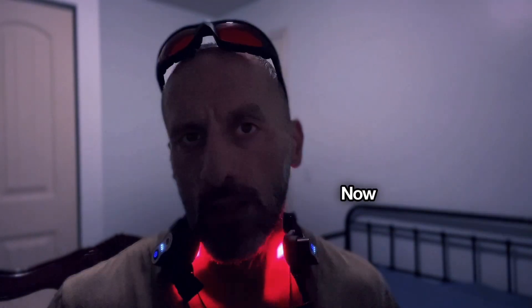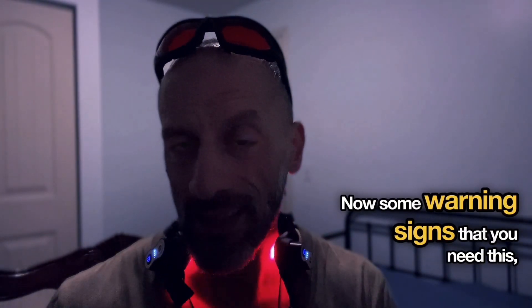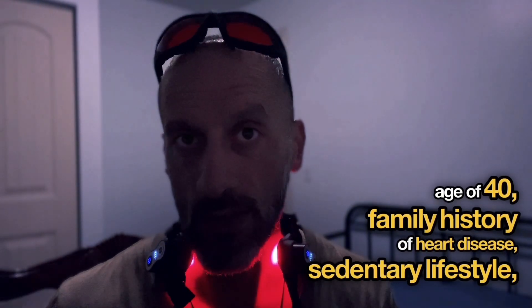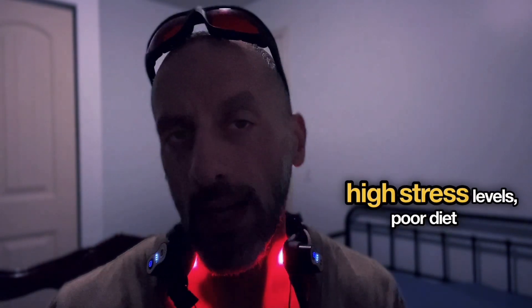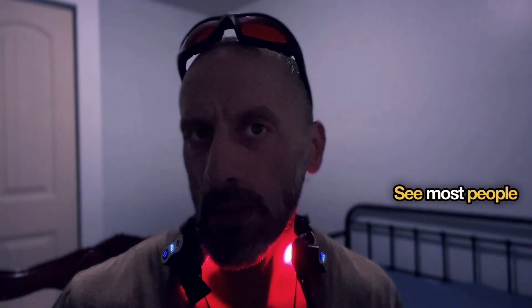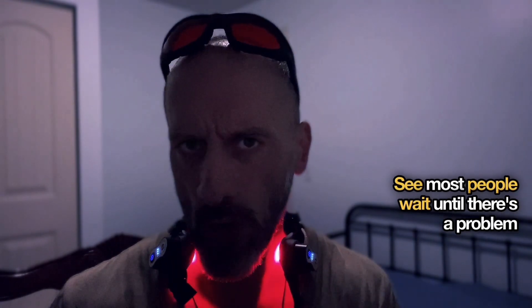Some warning signs that you need this: anyone over the age of 40, with a family history of heart disease, a sedentary lifestyle, high stress levels, poor diet choices, or who wants to maintain healthy aging. Most people wait until there's a problem.